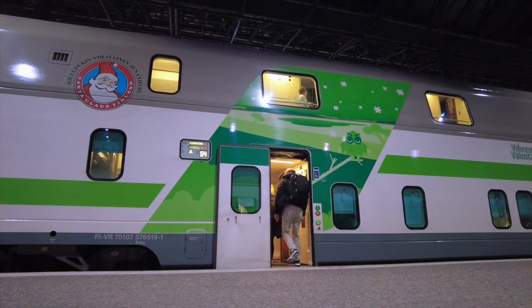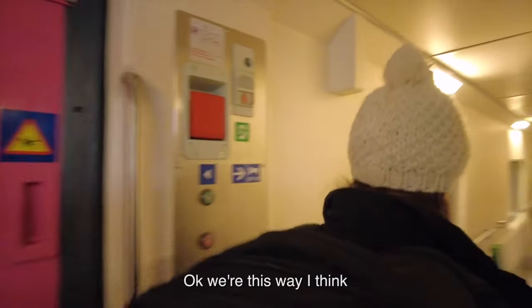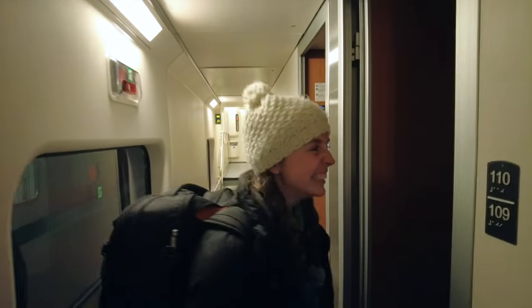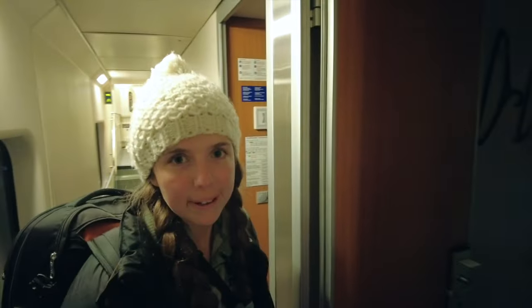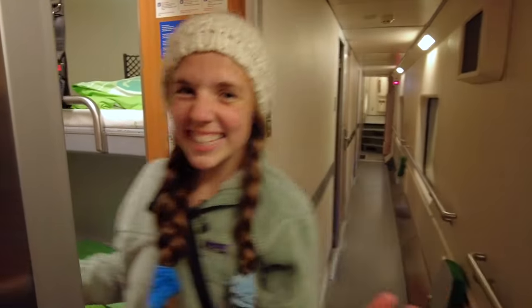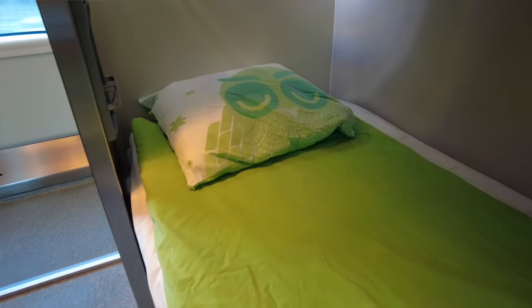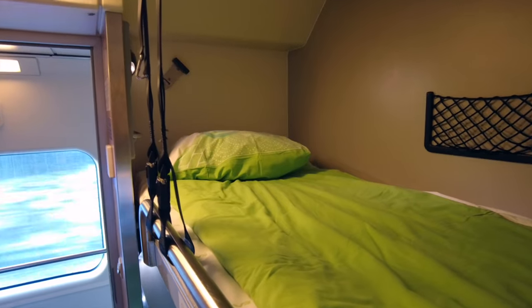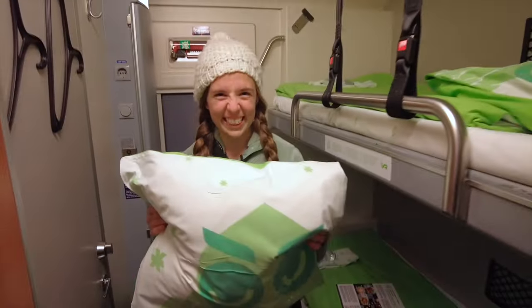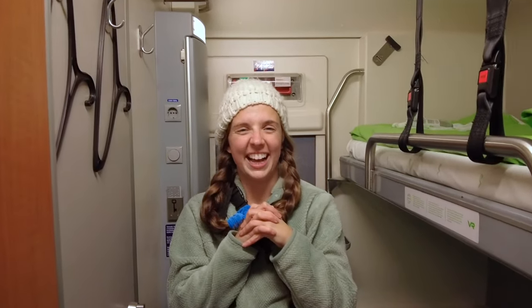Fancy. Nice. Sleeper cabin 109 and 110 — we're this way. I think this is us! That was easy. Oh my word, this is so cute! Tour time! We come in through the door and there are the beds — bunk beds. Super cute green sheets and the pillows have owls on them. How sweet! Owl cute.